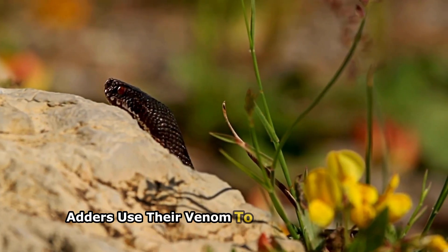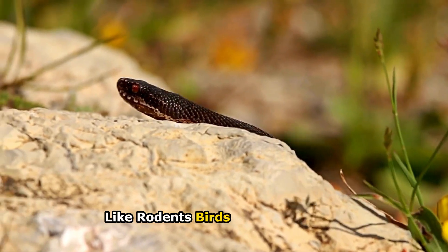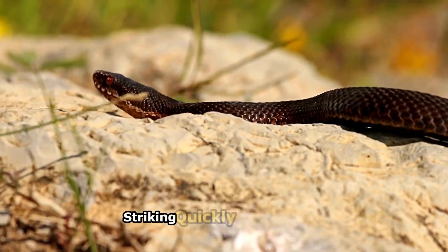Adders use their venom to subdue small prey like rodents, birds, and amphibians, striking quickly and precisely.